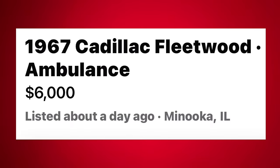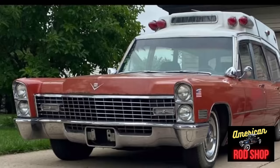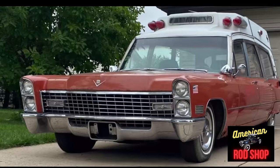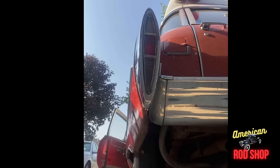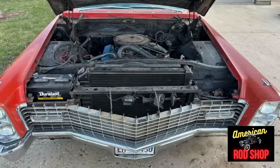Number two is one I'd love to have just for the fun of it: a 1967 Cadillac Fleetwood Ambulance listed in Manuka, Illinois for $6,000. Are you looking for a cool family cruiser that will always draw a crowd? Up for sale is this red 1967 Cadillac Fleetwood Ambulance with an original 50,000 miles. With only around 500 units produced of this particular model, it is powered by the original 472 cubic inch V8 engine coupled to the original automatic transmission. New parts include newer hoses, a new battery, new battery cables, and it has been converted to an alternator.